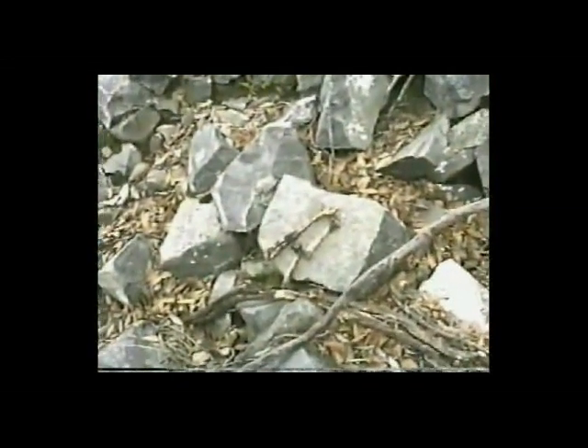Some remains of a deer. And here's an interesting artifact that we found sticking in the rock right here.